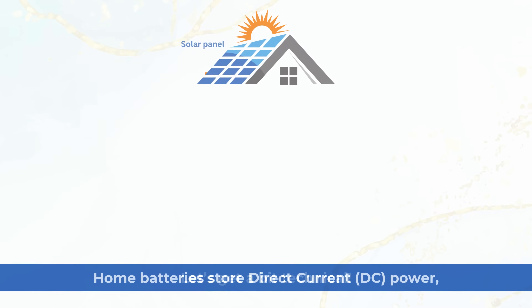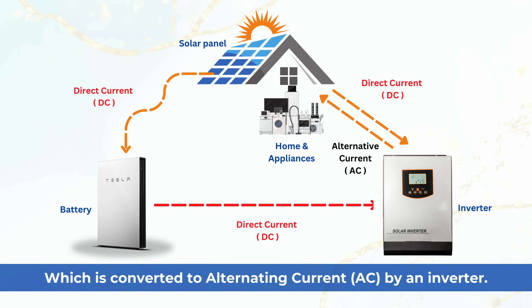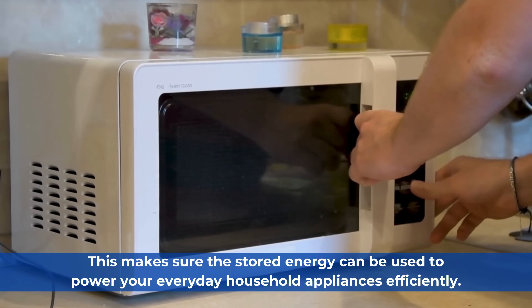Let's get a bit technical. Home batteries store direct current power, which is converted to alternating current by an inverter. This makes sure the stored energy can be used to power your everyday household appliances efficiently.